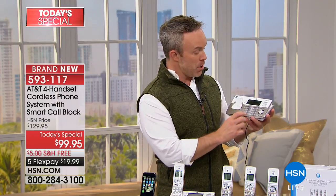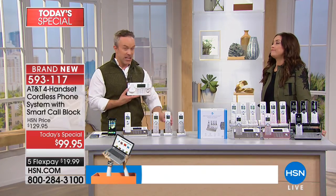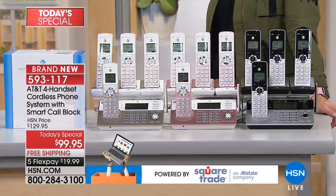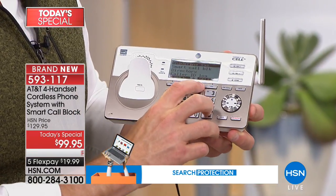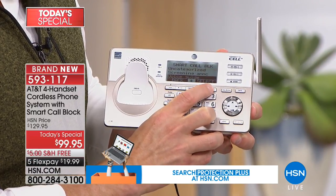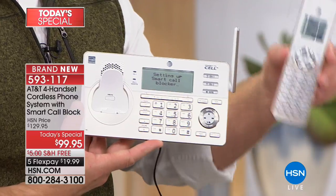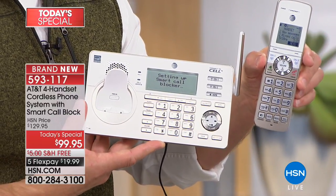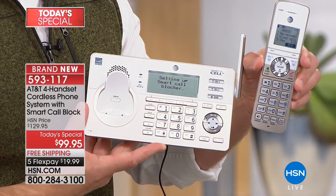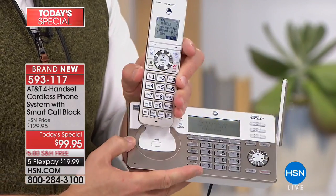We previously had something that just blocked calls and it was $59 and all it did was block calls — and you had to be in the room with that machine. The fact that call blocking is built into this complete phone system is amazing. With smart call blocking, you have call blocking not just at the base station but on each one of the handsets. AT&T has made it so simple to navigate and take advantage of all these features. Going to Smart Call Block — when you turn it on, it talks you through all the process with a voice guide.